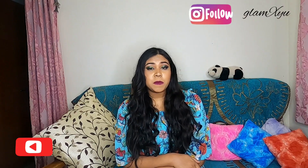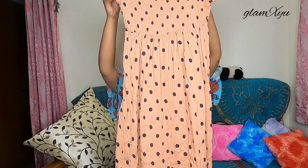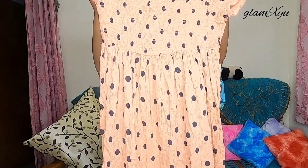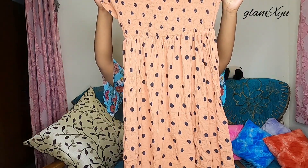Without further ado, let me show you the dress. This is the beautiful, beautiful dress. It has been washed and this one is a size medium. This dress is available in 3 shades, and size-wise it's available from extra small to double XL.